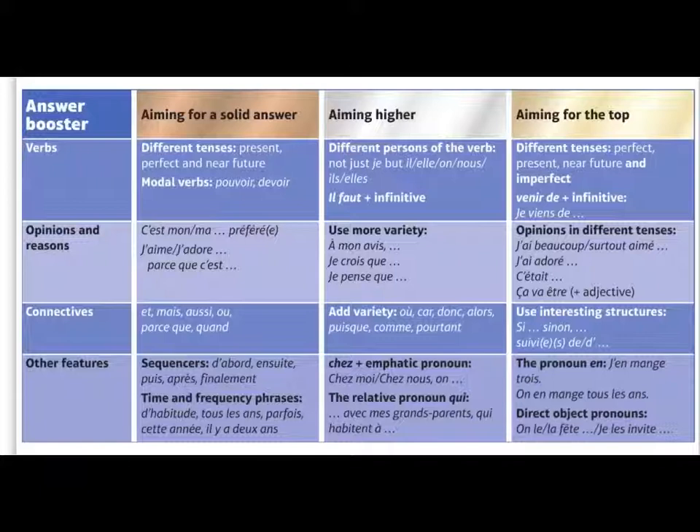And to aim for the top, we've got present, past and future, but some additional tenses as well — maybe imperfect, maybe conditional, maybe use 'venir de': 'je viens de fêter' — I have just celebrated. You could use some comparatives, some superlatives, some pronouns. For example, 'je mange trois' — I eat three of them — or 'on en mange tous les ans' — we eat some of it every year. So it's really about just showing off a variety of language.